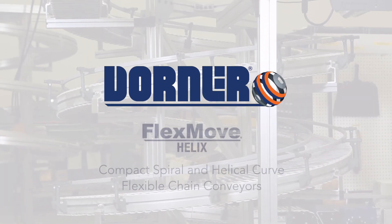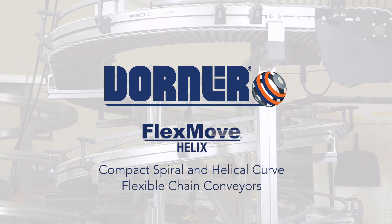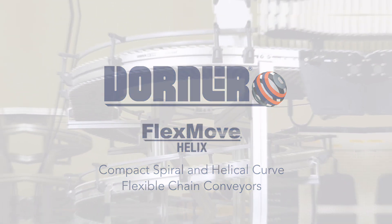Dorner Manufacturing presents Flexmove Helix Conveyors — compact, spiral and helical curve, flexible chain conveyors.